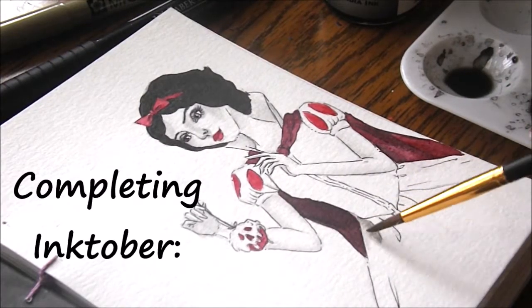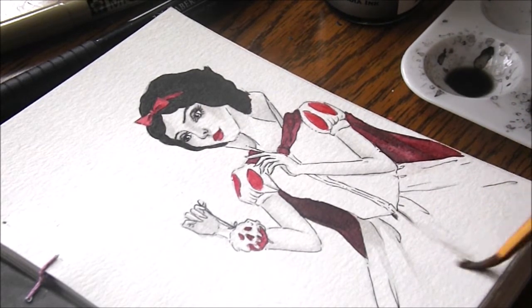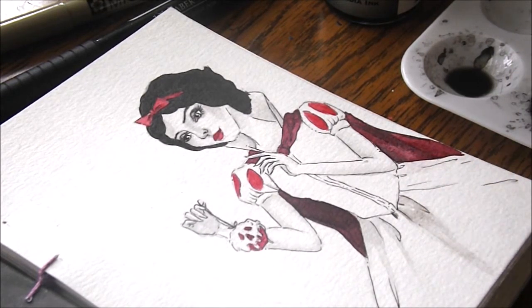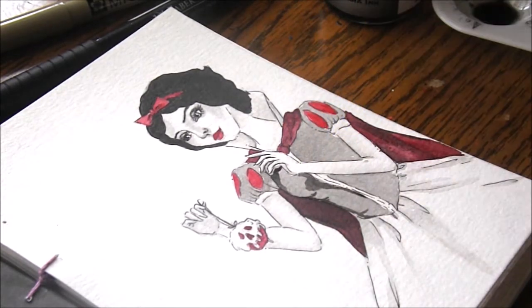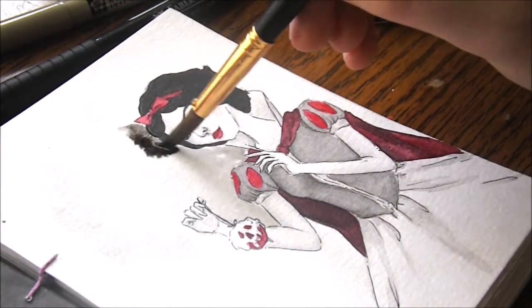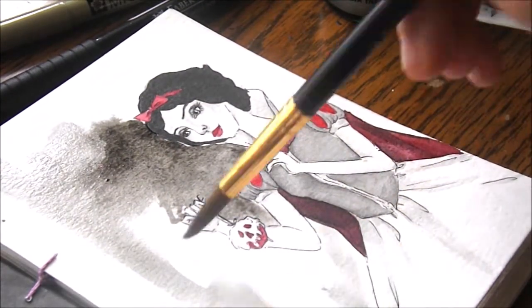Of course, if you don't complete Inktober for whatever reason, you shouldn't feel you've failed either. You still practiced every day for a week, two weeks, whatever — and that's still a win. Remember, Inktober at its core is about practice and getting better with lining, inking, and being creative. Getting in the habit of drawing every day can be kind of hard at the start because you do have to find that balance and find time in your day to draw and do your regular daily tasks. If you don't complete it on your first go or even your second or third, you've attempted it and you've got some practice in. Personally, I think the most important part is that you had fun.